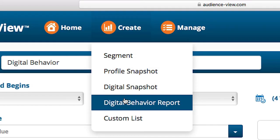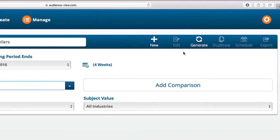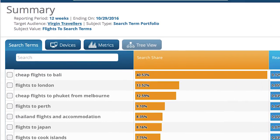Now that we have a good sense of what makes the Virgin customer unique, we can use that audience profile to understand what motivates them to buy. Let's take a look at the Virgin customer's search activity.